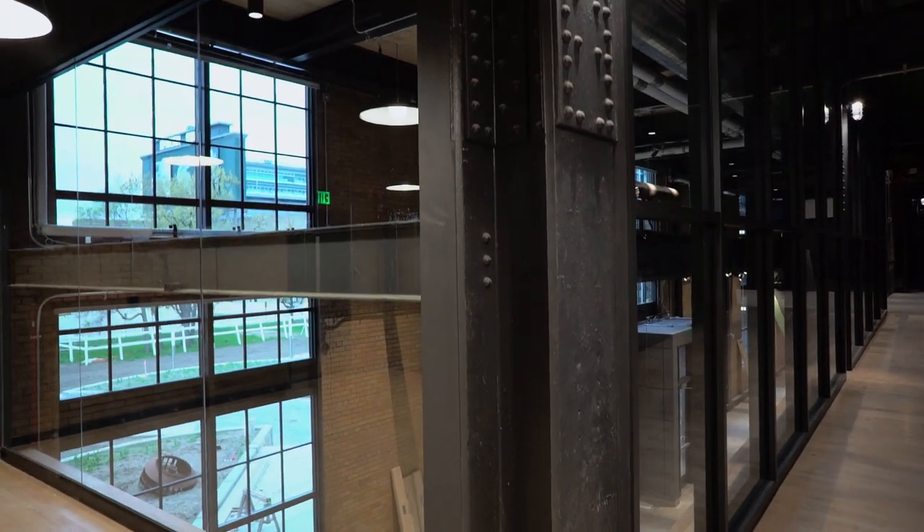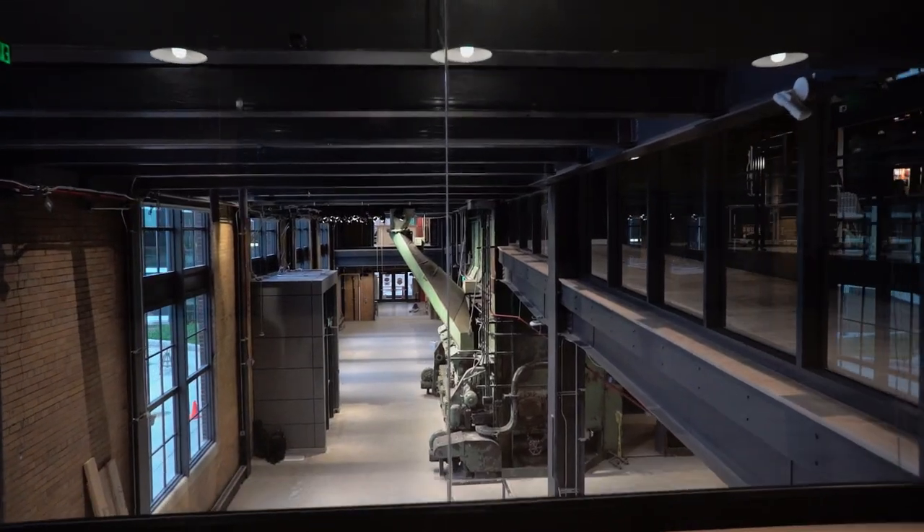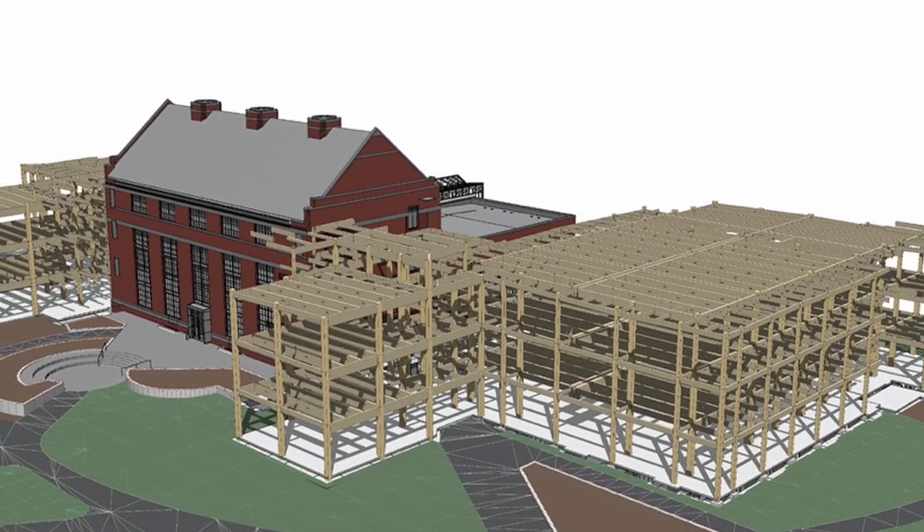A second interesting and very unique feature of the power plant and the STEM facility was the need to integrate existing structure — which you can see here — with brand new structural steel tied together, and then the most challenging feature: bringing in CLT mass timber decks into the space.